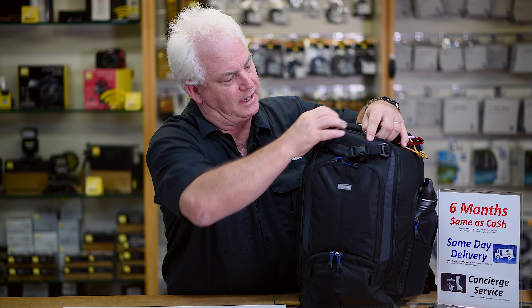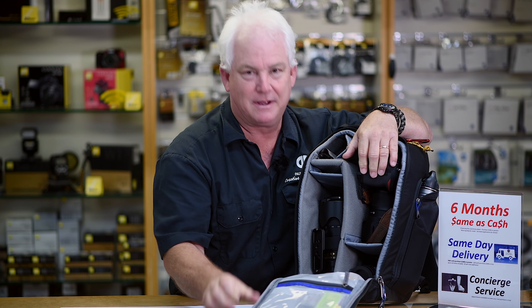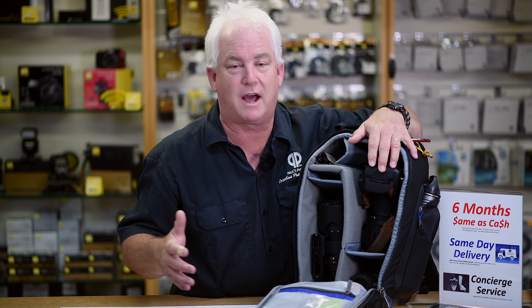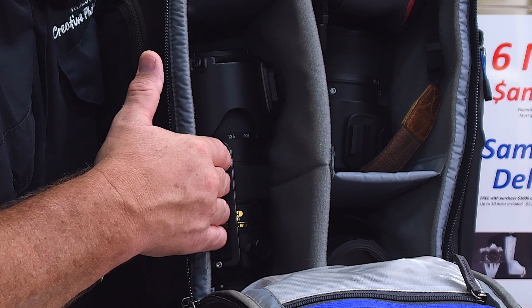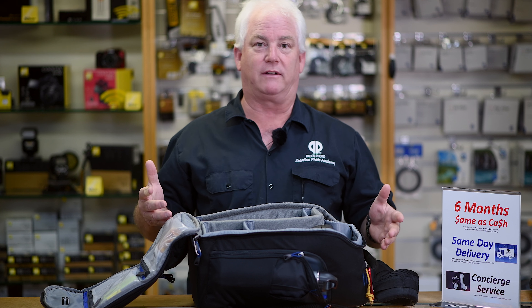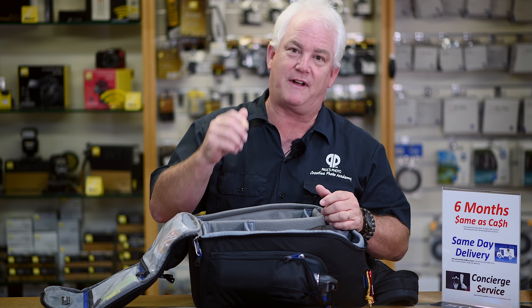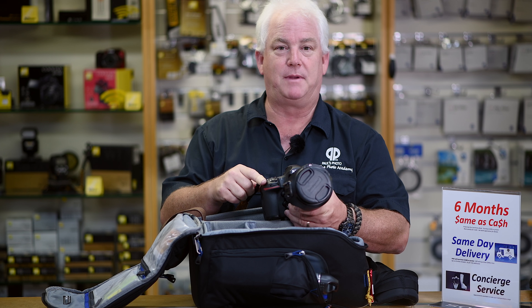I brought my camera bag today — my Think Tank Streetwalker Pro. Inside I have my kit. I'm lucky enough to have a Nikon camera, but you might have a Canon, Sony, Panasonic, Fuji, or Olympus — whatever you've got, that's fine. This is my kit: Nikon D850, the 24-70 we're going to talk about in a minute, the 70-200 you've seen before, and a 20mm prime. That's what I have tonight because I'm going out to photograph, and I need the zooms and a fast prime.